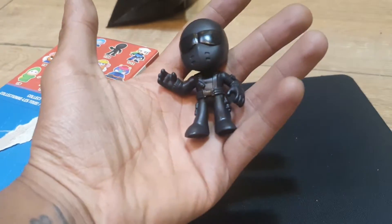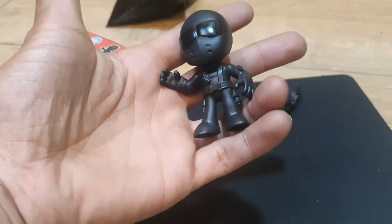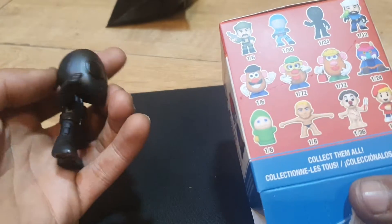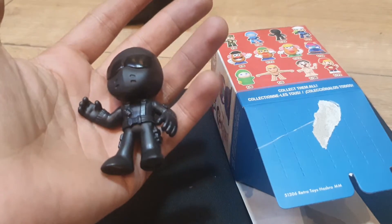If you guys enjoyed watching this video, leave a like, subscribe to my channel, and turn on post notifications if you haven't already. Have yourself a fantastic day! All of these unboxable figures are available — which one is your favorite and which one would you like to pull? I'll catch you all in another video real soon. I'm really gassed!